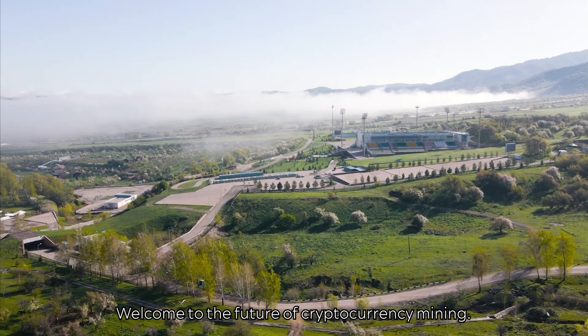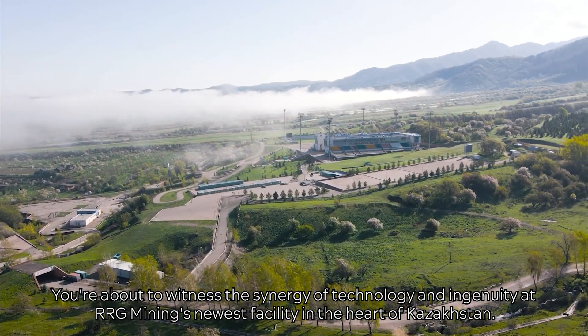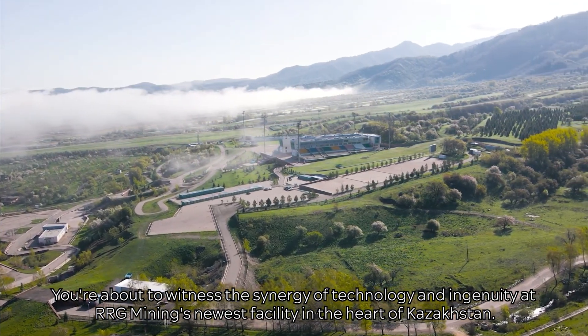Welcome to the Future of Cryptocurrency Mining. You're about to witness the synergy of technology and ingenuity at RRG Mining's newest facility in the heart of Kazakhstan.